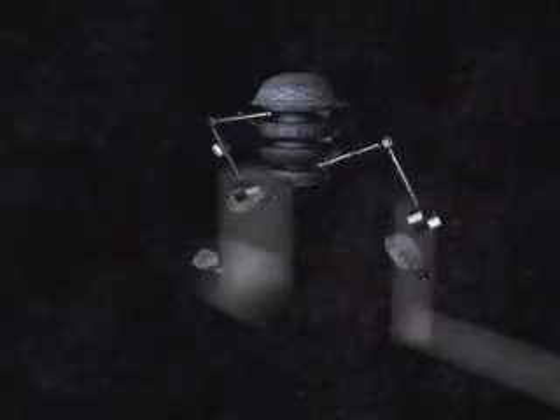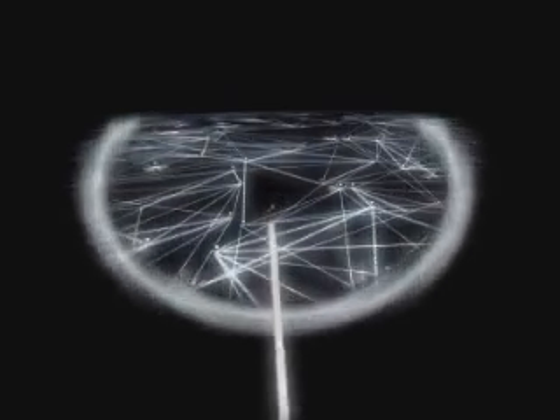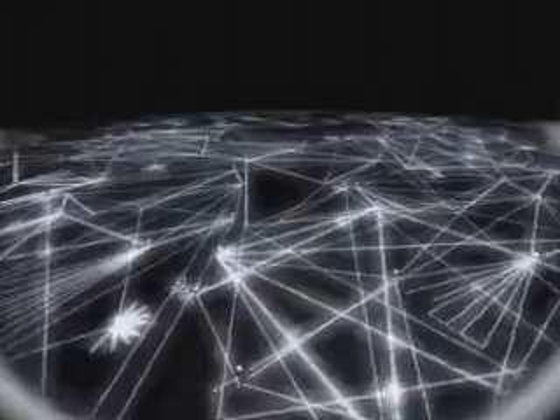You might wonder what happens to all those packets which don't make it along the way. Well, when Mr. IP doesn't receive an acknowledgement that a packet has been received in due time, he simply sends a replacement packet. We are now ready to enter the world of the internet — a spider web of interconnected networks which span our entire globe.